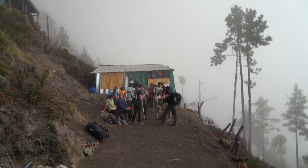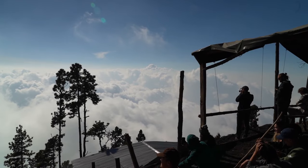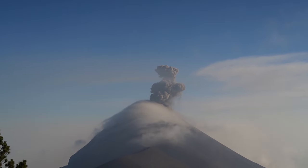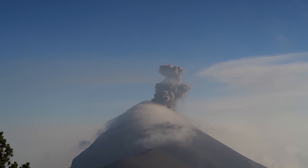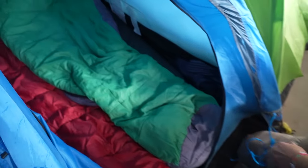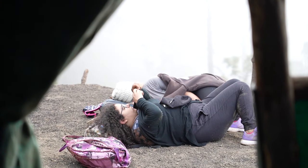Oh my god, we did it — we reached the base camp! There it is. This is where we are going to sleep, and this is our tent. Those guys came up and now they're taking a nap because it was so exhausting. Let's clean up these shoes. We hiked up here for four hours.